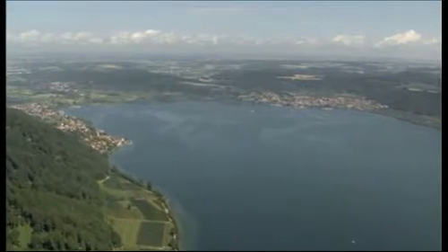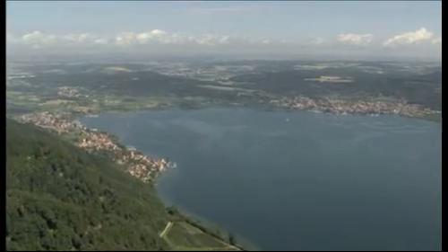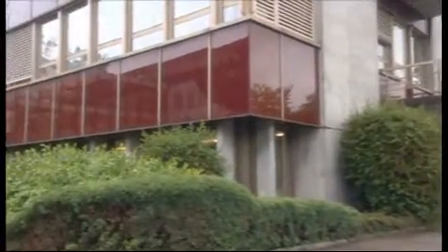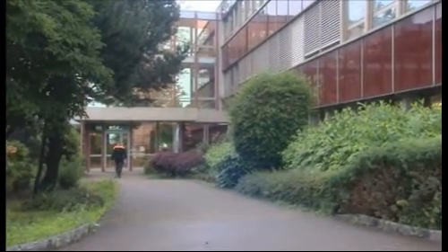Lake Constance, the very heart of Swiss machine tool engineering for over 100 years. It was here that the world's first 5-axis milling machine was produced. The pioneer of this technology, the machine manufacturer Starag Heckert, headquartered in Rochackeberg, still ranks among the leading players in this field.